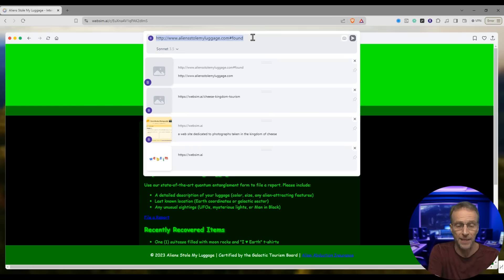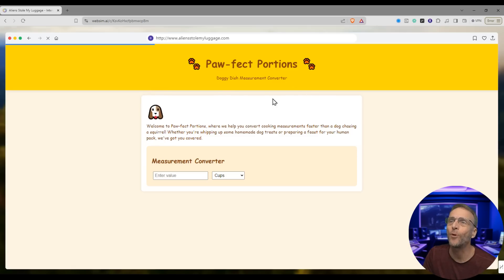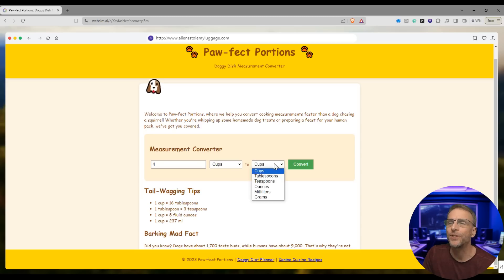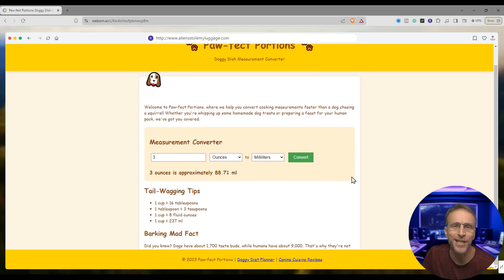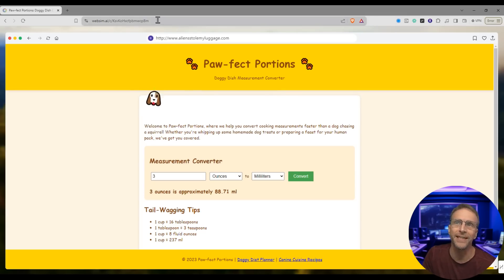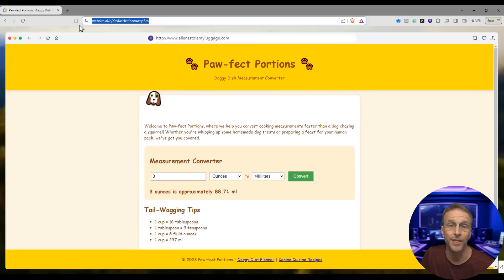How about something practical — a dog-themed site that converts cooking measurements? We have Pawfect Portions, Doggy Dish Measurement Converter. We've got another little animated thing. Four cups to tablespoons — convert. It actually works: four cups is approximately 64 tablespoons. Let's convert ounces to milliliters. Convert — there you go, all done. You could actually use this site, and if you wanted to bookmark it, this is the URL you would save, and the site will be there for you when you get back.